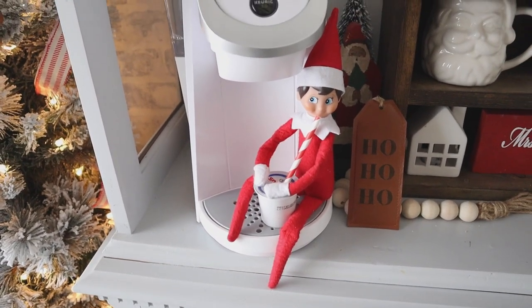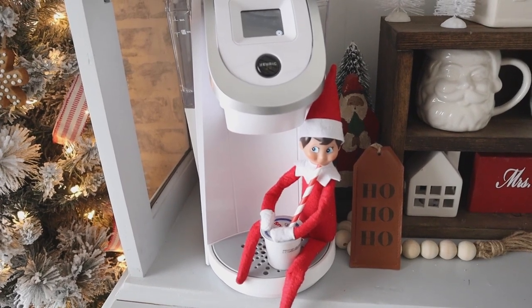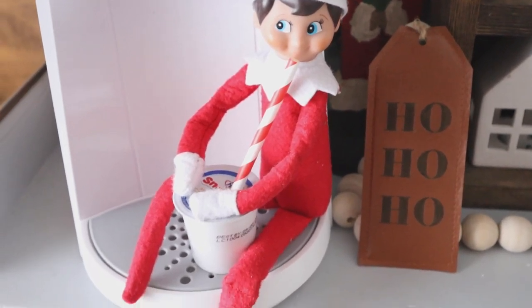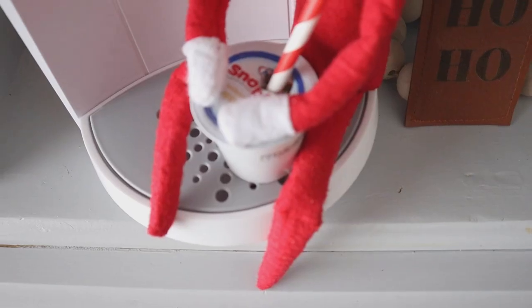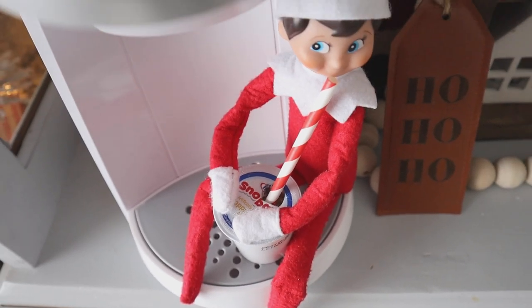This did not surprise me at all, as we make a lot of coffee and hot cocoa during the holidays. Buddy has seen us doing this quite a bit, and on this day he decided to give it a try himself. He actually stuck a straw straight down into a Snowball's cappuccino K-cup.